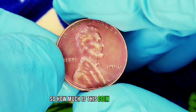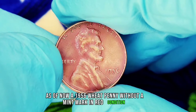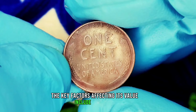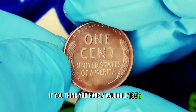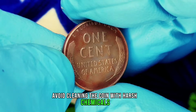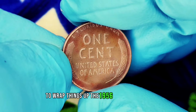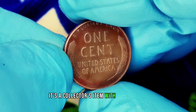How much is this coin worth today? A 1956 wheat penny without a mint mark in red condition can range from $500,000 or more, depending on the market demand and specific grading. The key factors affecting its value include its rarity, condition, and current collector interest. If you think you have a valuable 1956 wheat penny, it's crucial to handle it with care. Avoid cleaning the coin with harsh chemicals, as this can decrease its value. Instead, store it in a protective holder or coin flip to preserve its condition.